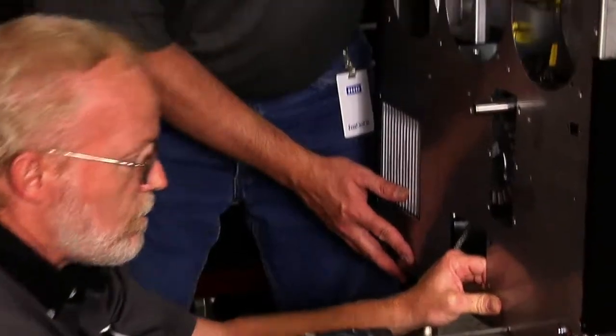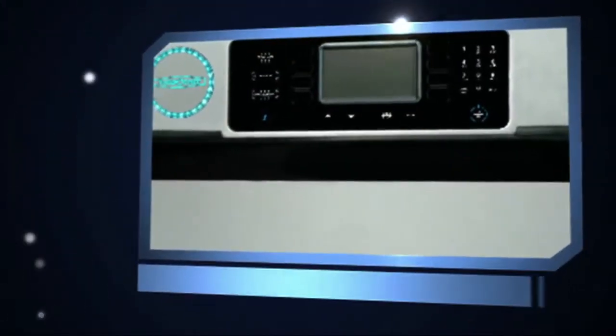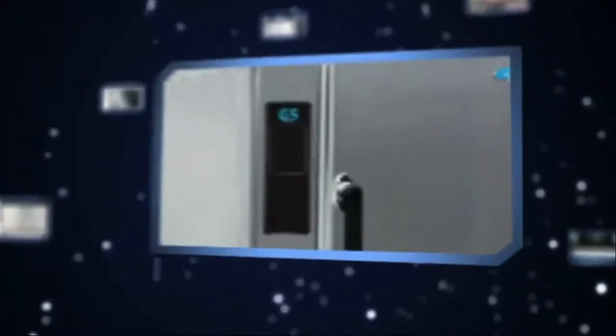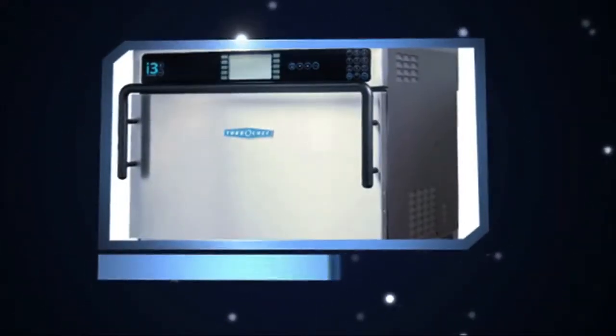Since 1991, Turbo Chef has pioneered the world of rapid cooking. Turbo Chef Technologies designs and manufactures the fastest and most energy efficient ovens in the world. Our ovens offer our operators the ability to cook foods faster, hotter, and fresher than previously possible with conventional technologies. Our ovens can cook anything from a pizza to a sub-sandwich to a soufflé 10 to 12 times faster than conventional cooking technologies.